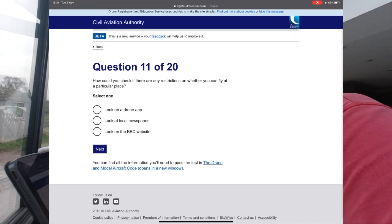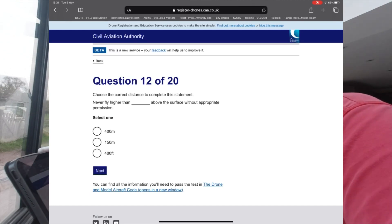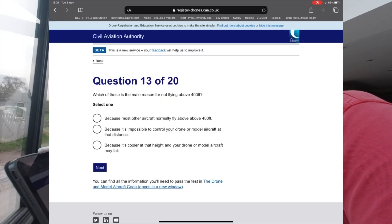Question 11: How could you check if there are any restrictions on whether you can fly at a particular place? Answer: look at the drone map. Question 12: Never fly higher than 400 feet above the surface. Question 13: Which of these is the main reason for not flying above 400 feet? Because most other aircraft normally fly above 400 feet.